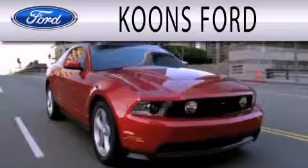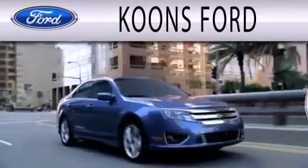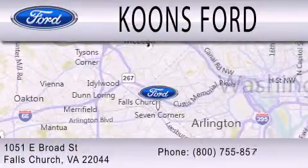Koons Ford is dedicated to doing everything possible to ensure that the experience you have selecting your next vehicle is as pleasant as possible. We're located at 1051 East Broad Street in Falls Church.